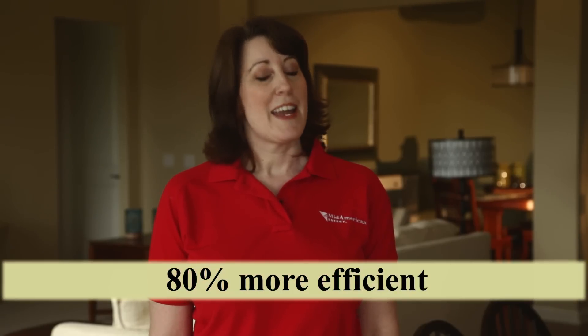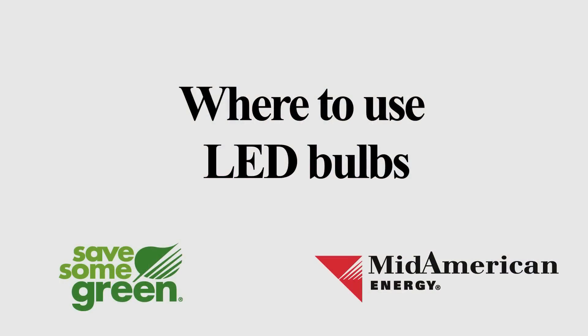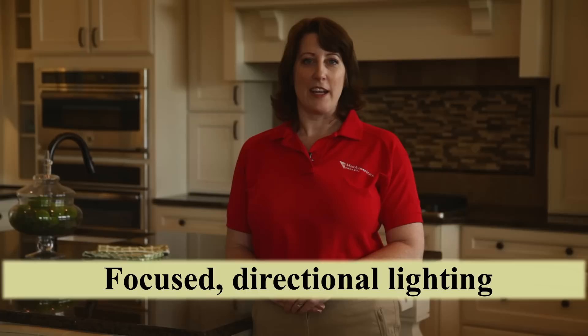To maximize your savings, switch to the new generation of LED lighting. LED bulbs are 80% more efficient and have an average lifespan of 25,000 hours. LEDs work best for focused directional lighting in rooms such as kitchens, home offices, bathrooms, and hallways.